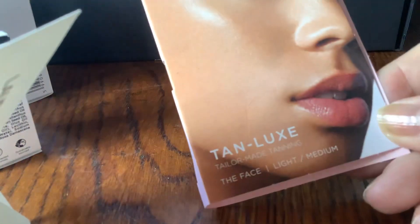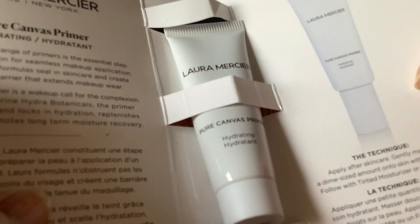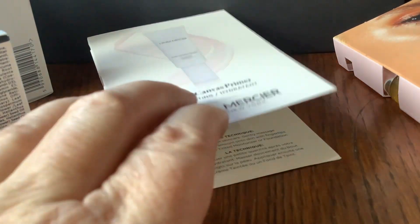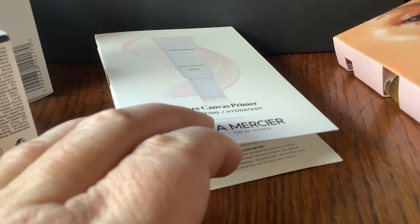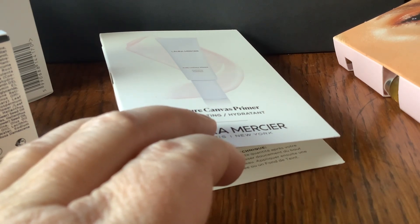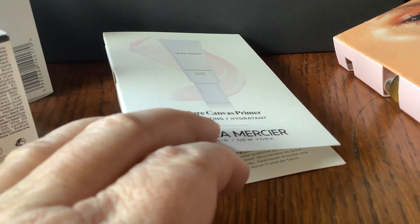And then finally, Tan Luxe Light/Medium Facial Tanning Oil and a Laura Mercier primer. That's quite a big sample size actually. I actually think that was a good selection — particularly if you're interested in serums, there are a lot of serums there and most of them are very high end.